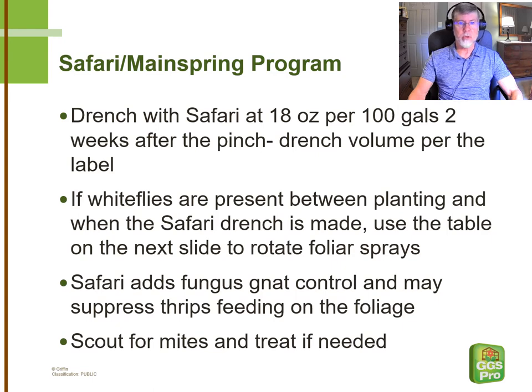I do want to point out that whereas for many years we used the 12 oz per 100 gallon rate of Safari, in recent years we have made a switch to 18 oz per 100 gallons because especially the Q-biotype whitefly seems to be breaking through at that lower rate, and the 18 oz rate has restored the original efficacy. When you're drenching with Safari, you do pick up fungus gnat control, which is really helpful early in the poinsettia crop, and there is some suppression of thrips that we sometimes see while the weather is still hot. It does not control mites — whether Lewis mites or spider mites — so it's important to be scouting for them. If necessary, we'll talk about some treatments that might cover mites and whiteflies at the same time.